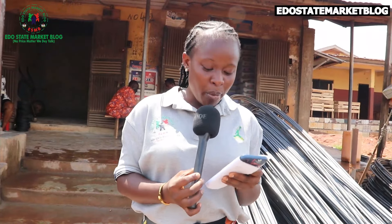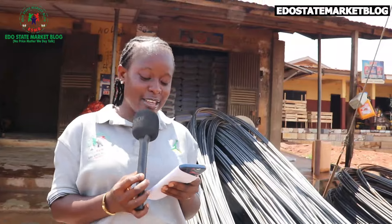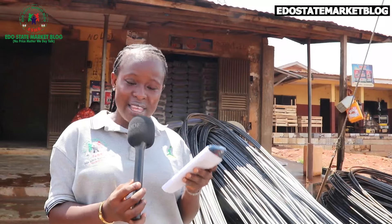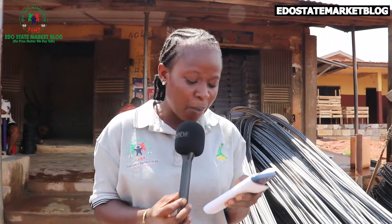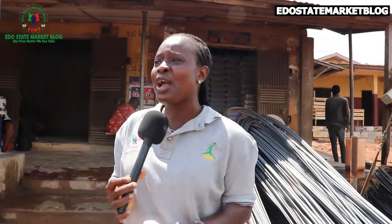Then the 10mm normal road, they get some for 8,000 Naira. Then the 16mm, they get that one for 17,000 Naira. Then the quarter rod for normal one — TMT — they get some for 1,500 Naira, while for standard they get it for 1,700 Naira. Then the banding wires, they get for 40,000 Naira. Then the banding wire half roll, they get that for 20,000 Naira.